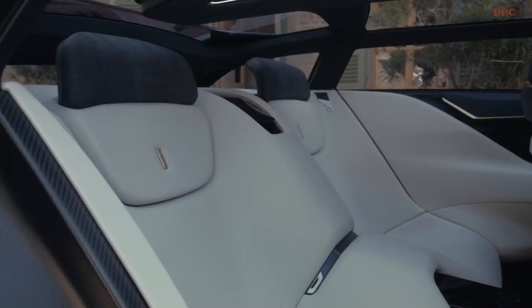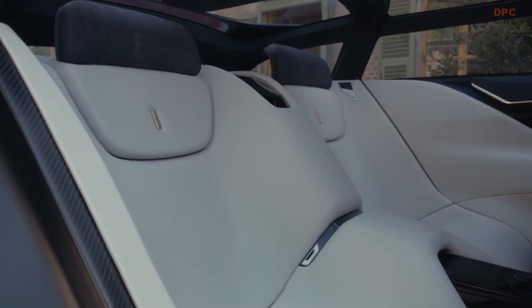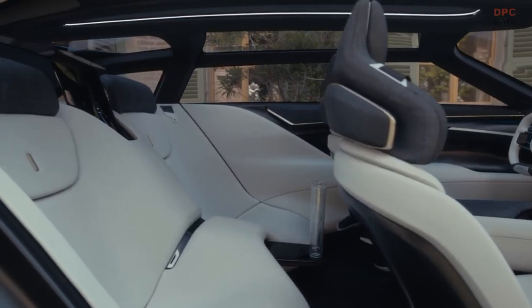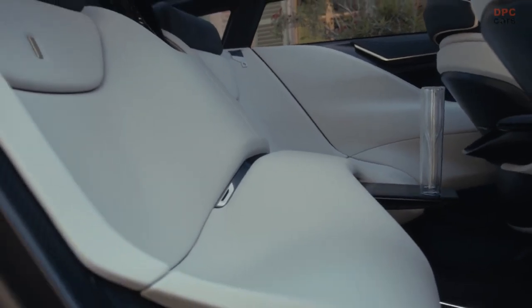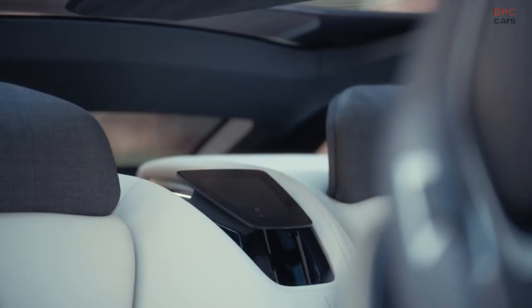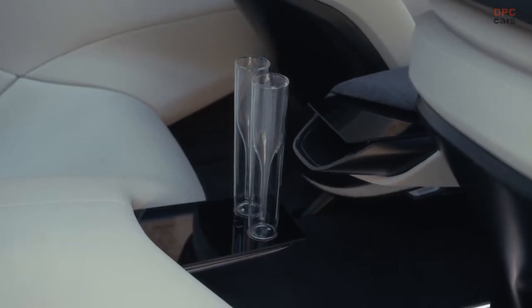The concept behind the interior was to divide the cabin into zones. The front is fully dedicated to the driver and passenger. At the rear we dedicated the area to passengers, like a sofa or couch, creating a lounge feeling. We also placed a wine cooler in the middle so that when they stop, they can enjoy a glass of wine — luxury everywhere.